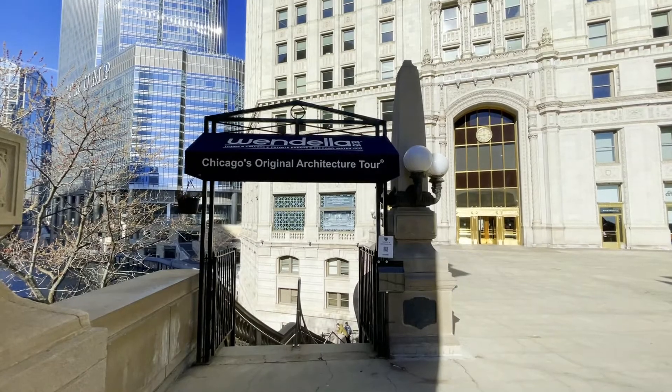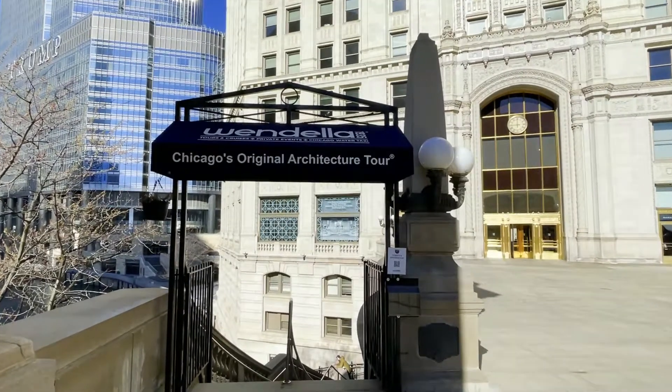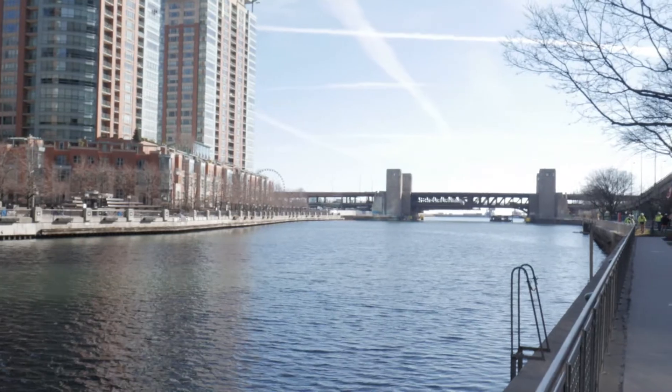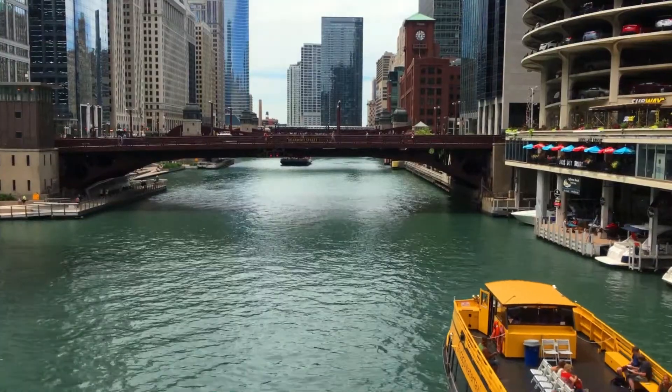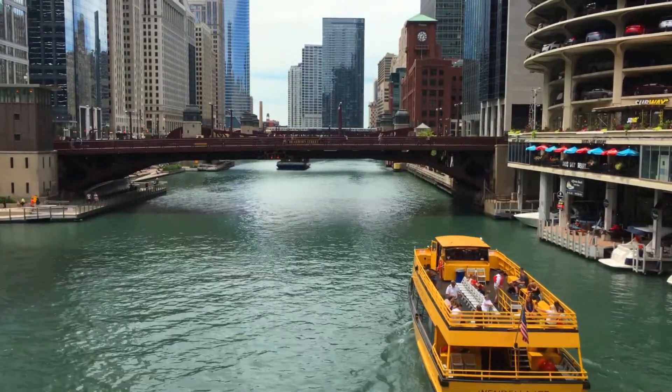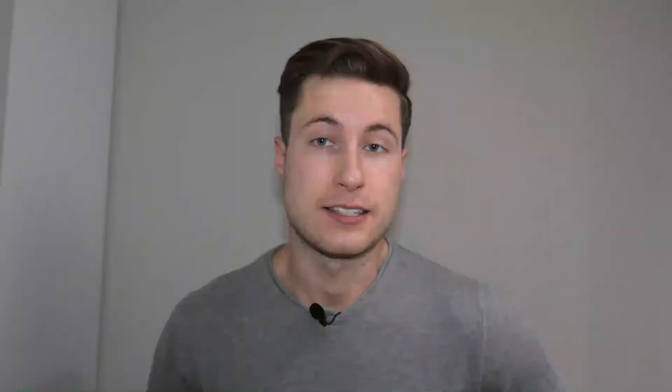If you're not up for walking, or maybe you just want a slightly different experience, you should look into doing a boat tour. These start more towards the east portion by Lake Michigan and take you throughout the Chicago River with guides to tell you about the historical facts and details about your surroundings. It's a little bit touristy, but I'm sure it'd be a lot of fun — I still think I'd like to do it while I'm in the area.